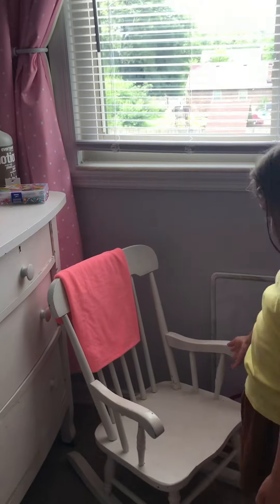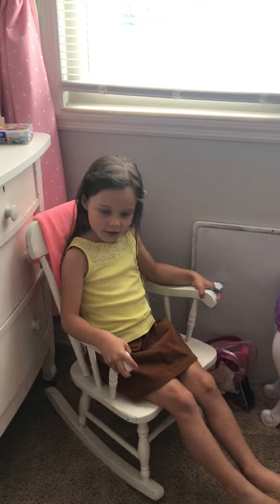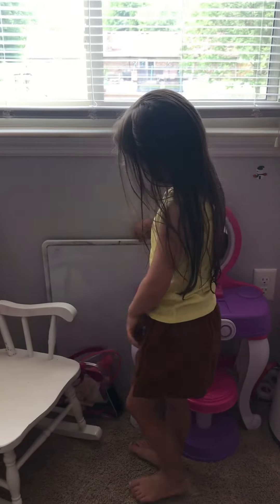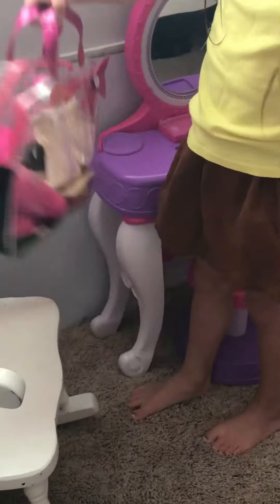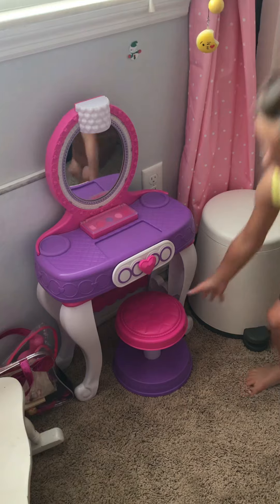Here's my white chair — I like to sit on it, it's really good for my back. And I have this to color on. I have these accessories for my hair, and I have a seat to sit on.